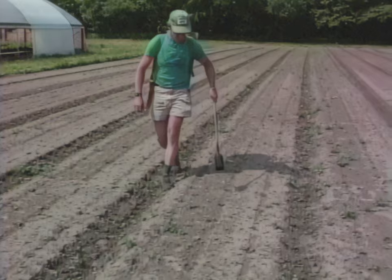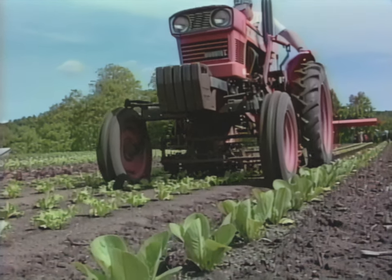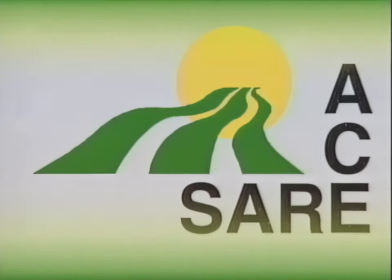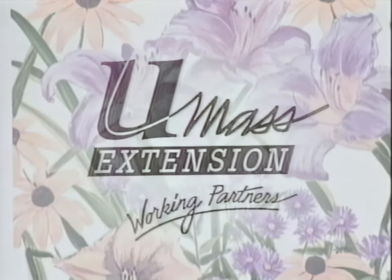Extension, research and the private sector working together can generate that kind of information. Funded in part by the USDA Sustainable Agriculture Research and Education Program, promoting environmentally sound and economically viable agriculture. This video was produced by Vern Grubinger, University of Vermont Extension System and Mary Jane Else, University of Massachusetts Agroecology Program.